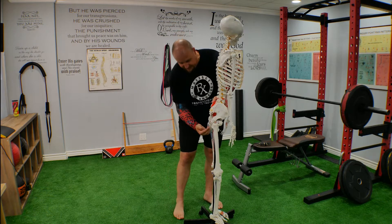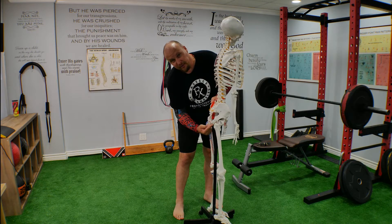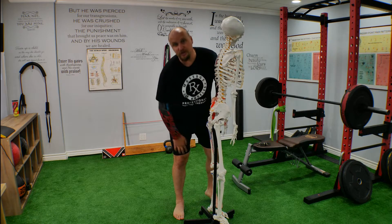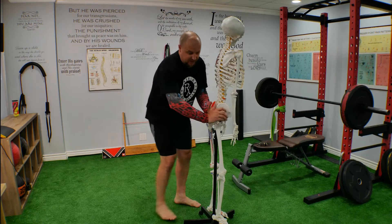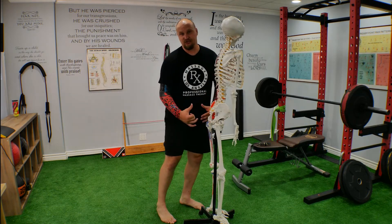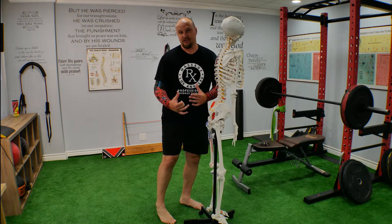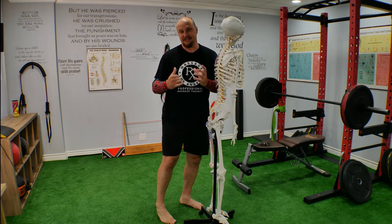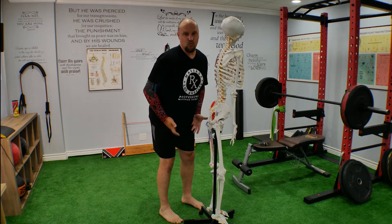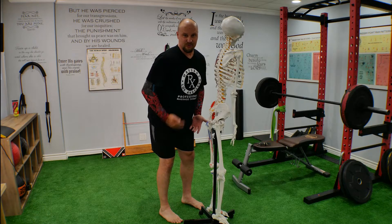Those hamstring muscles attach to the hip right in here, and also to the condyle of the femoral bone. So that means if our pelvis gets tilted, the hamstring gets automatically stretched — it's statically stretched, always tight — and they're holding all that weight trying to balance it.